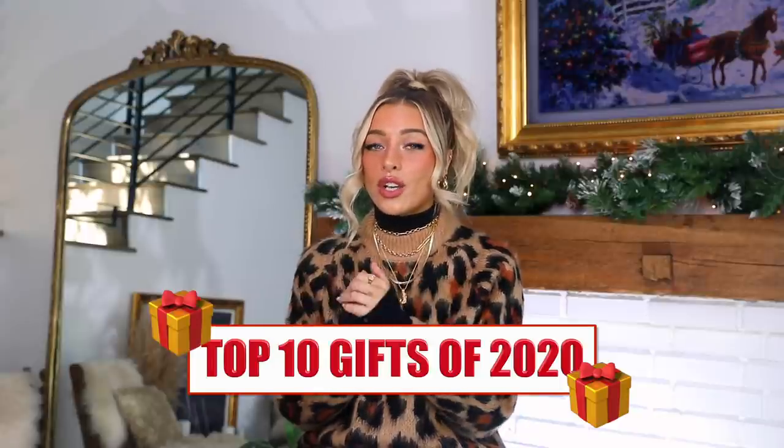Hi guys! Welcome back to my YouTube channel. If you're new here, thank you for joining. I'm Delaney and today's video is going to be a festive little video — I even put up my one Christmas decor and a little Christmas image in the background. I'm really excited to share my top 10 gifts of 2020. I will link everything in the description box below, so let's get to the gift guide.